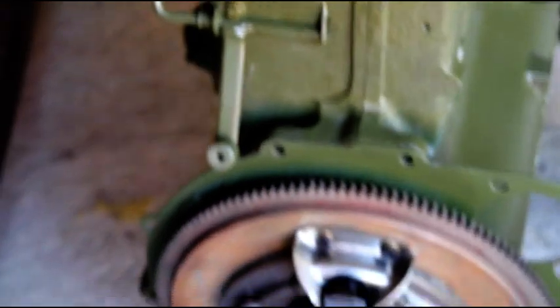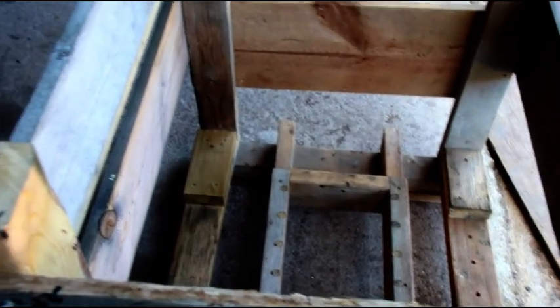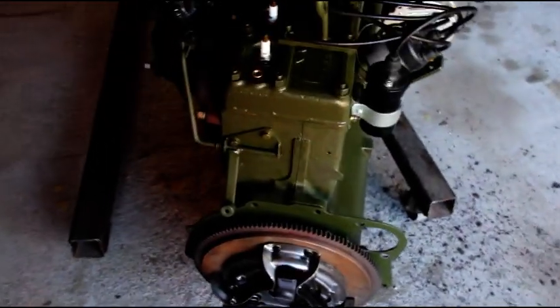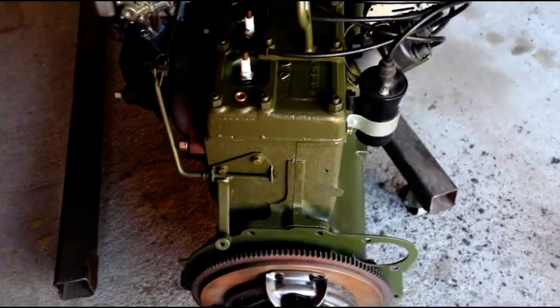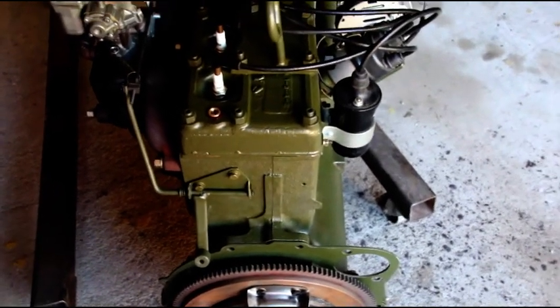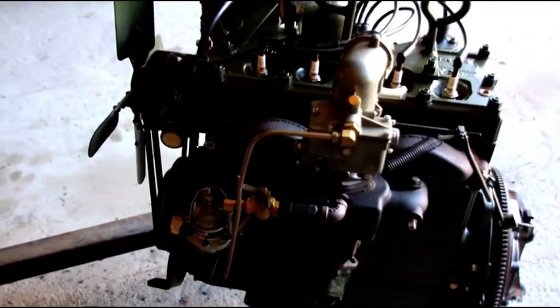I've had the engine on the stand and Gary's crate is right here — it's going back in the crate today. I have all your old parts, Gary. If you want me to put them on top of the crate or stuff them in the crate, I can do that. I don't know what you'll do with that F-head cam or anything like that, but I do have all your old parts if you want them. Please let me know and I'll get them boxed up with the engine. There it is, all finished up.